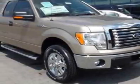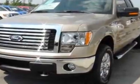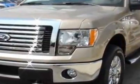Come take a look at this new 2012 Ford F-150. For your protection, this vehicle has a full factory warranty.